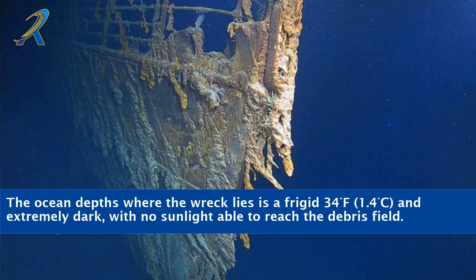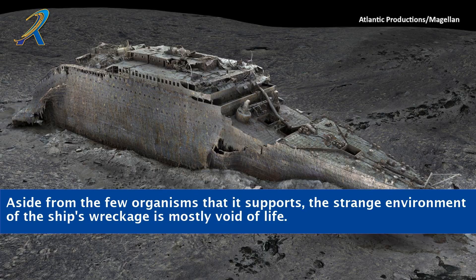The ocean depths where the wreck lies is a frigid 34 degrees Fahrenheit, or 1.4 degrees Celsius, and extremely dark, with no sunlight able to reach the debris field. Aside from the few organisms that it supports, the strange environment of the ship's wreckage is mostly void of life.